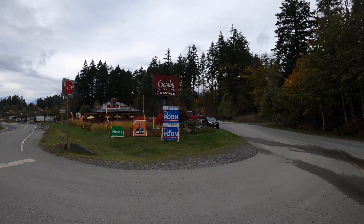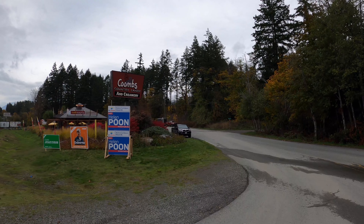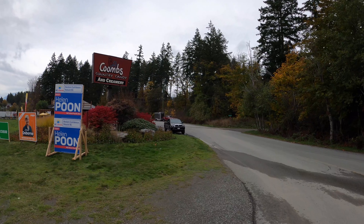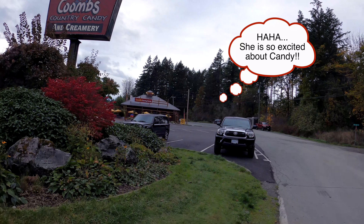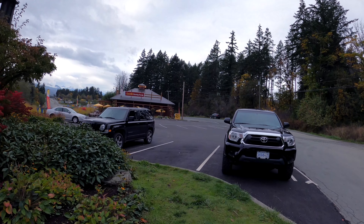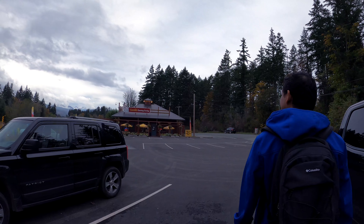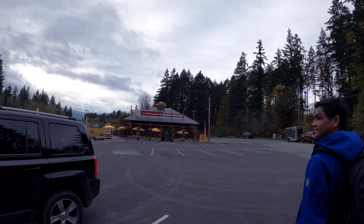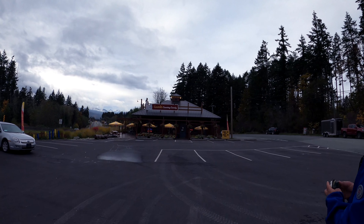We just got back from our hike to the Hole in the Wall, which was very fascinating. Now we're going to check out this candy store — Comes Country Candy. We already have so many donuts and probably should not be eating more sugar, but it says artisan candy store, so we're gonna go see what that entails.